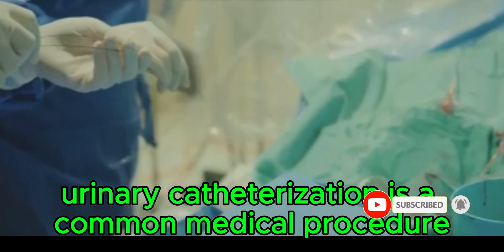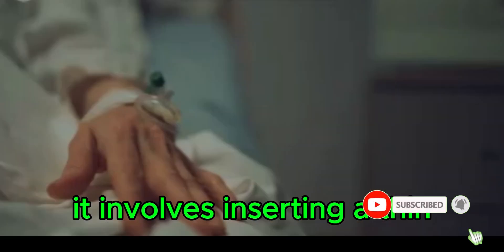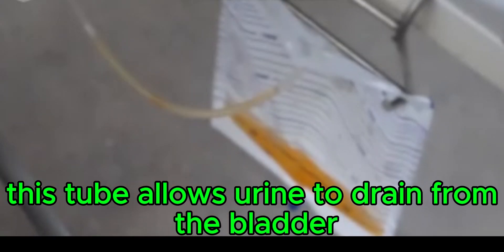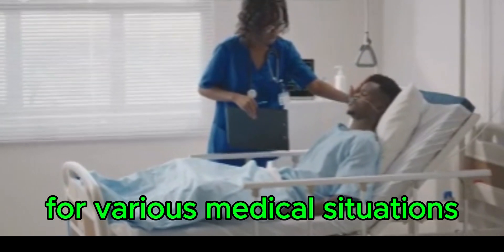Urinary catheterization is a common medical procedure that nurses must understand well. It involves inserting a thin, flexible tube or catheter into the bladder, allowing urine to drain. Catheterization is crucial for various medical situations.